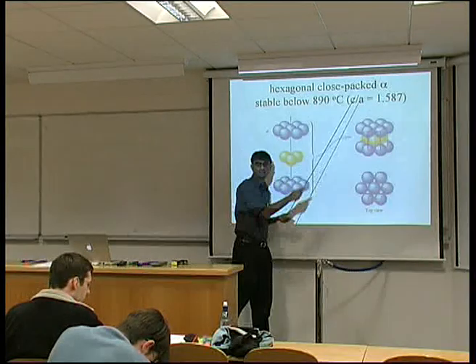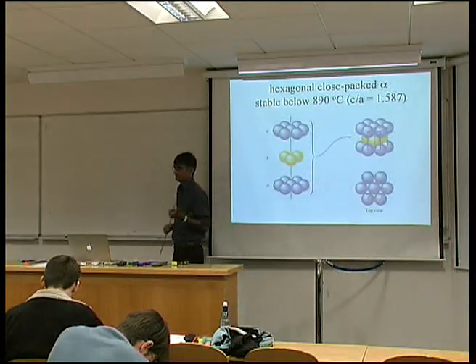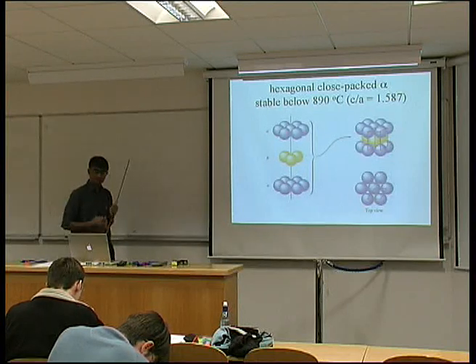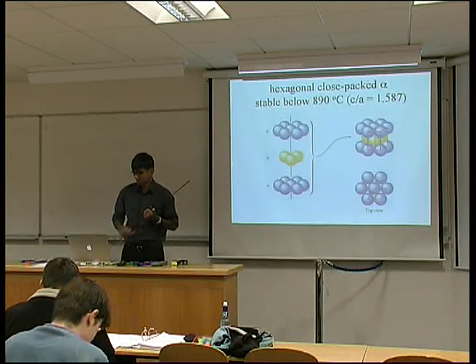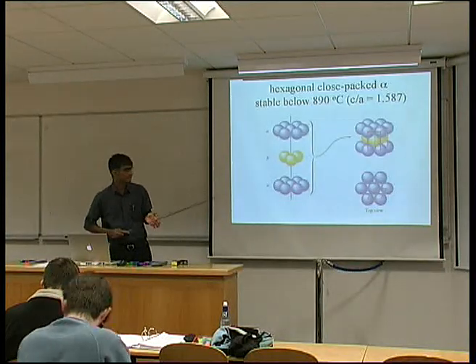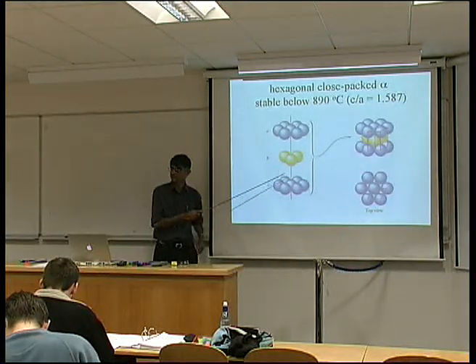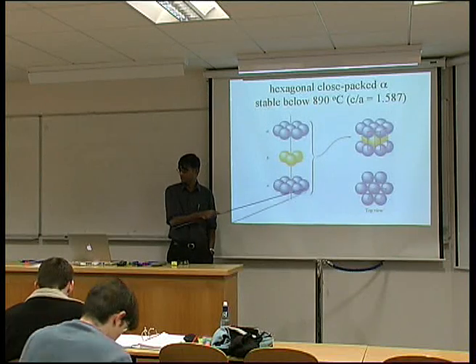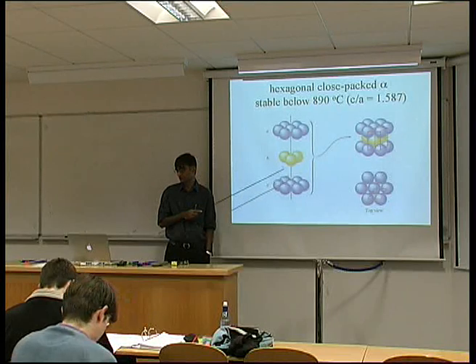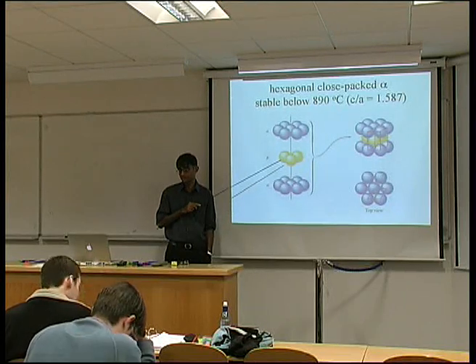Titanium is hexagonal close-packed at room temperature. Normally we say there are only three slip systems, meaning the slip plane is the basal plane and the slip directions are within the three close-packed directions within the basal plane. In fact, titanium can also slip on the prism plane, because that also contains the close-packed direction which is the direction of slip, and on the pyramidal plane, which also contains the close-packed direction. This is because of the distortion of the c/a ratio.